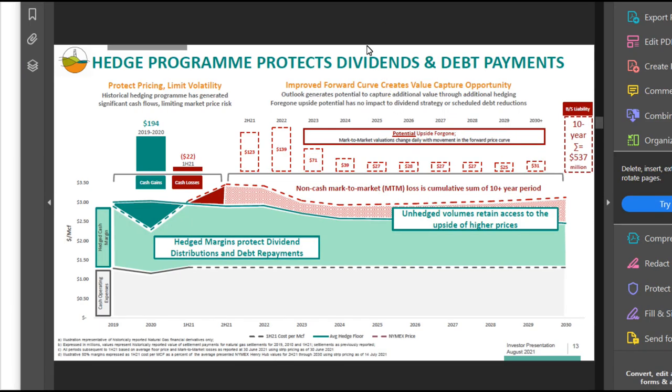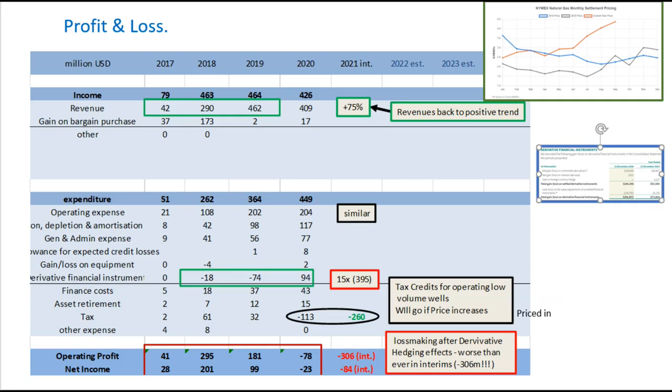Here's a presentation from their investment call, which I advise you go onto YouTube and listen to yourself. In it the CFO explains that the derivatives costs effectively don't matter. Their operating profit is a really nasty negative $78 million in 2020, and then negative $306 million in their 2021 interims. Normally, to me, this would be an absolute basket case situation that I would no way invest in.